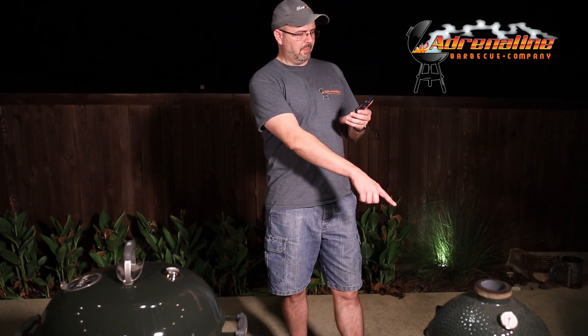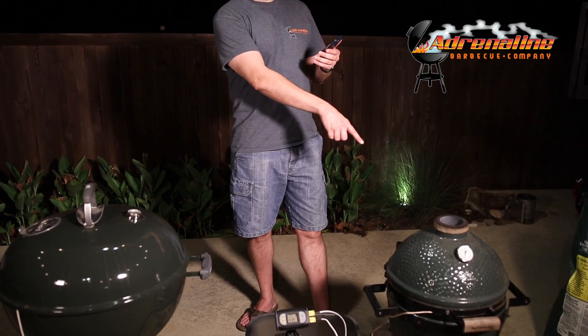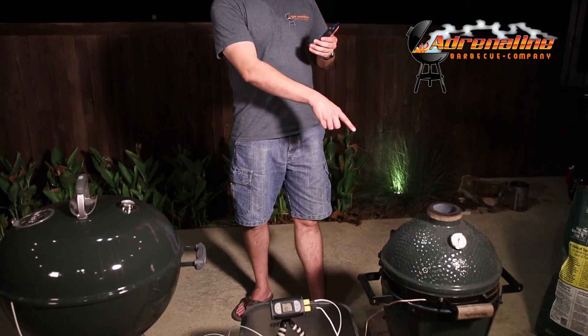Max temp on this one so far is 1176, and max temp on this one is 1083. So we've got 1176 over here and 1083 over here.